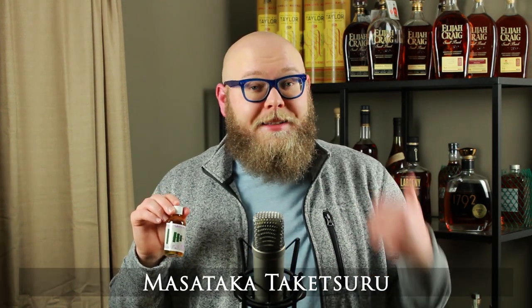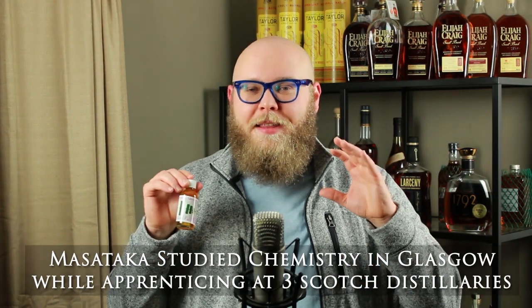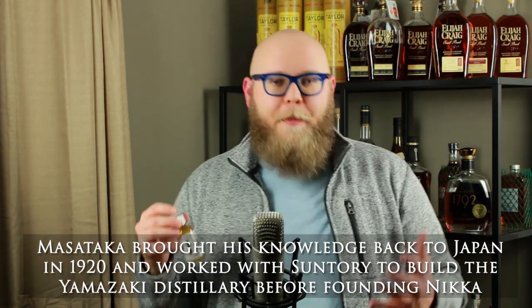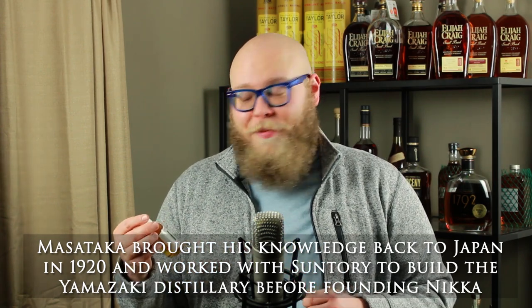The Nika Takasuru is a pure malt whiskey, so that means it's 100% malted barley that went into the mash bill. And they've proofed it down to 86 proof. Nika Takasuru is named after the founder of Nika, Masataka Takasuru. He was the grandfather and the originator, really, of Japanese whiskey. So this malt being named in his honor should be pretty good — let's hope.